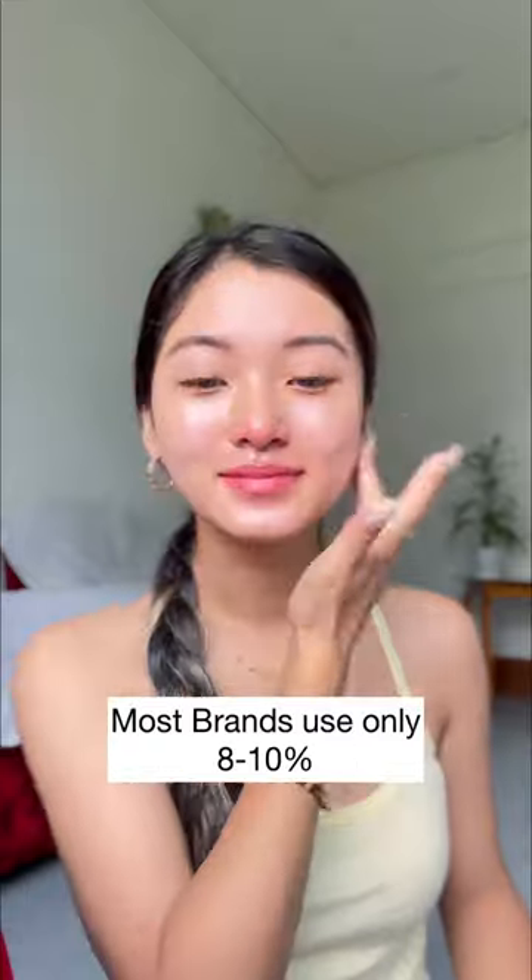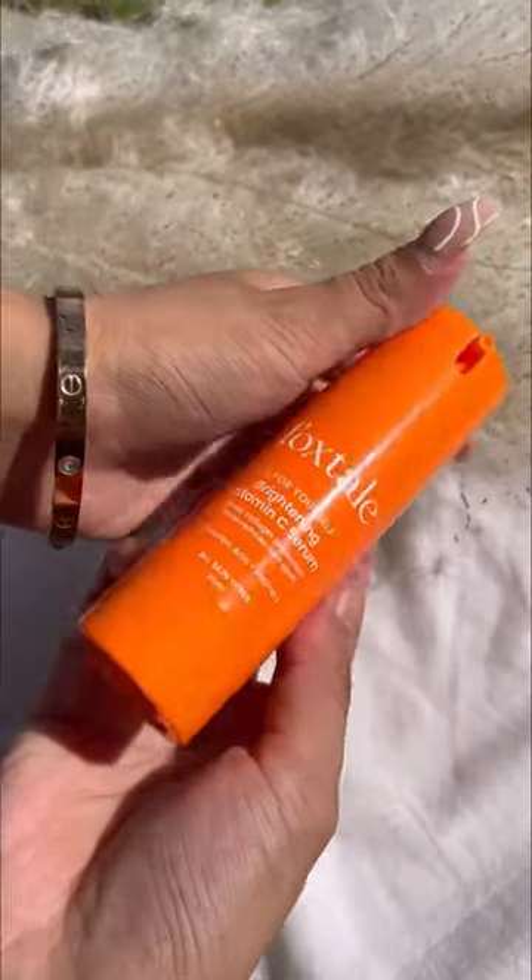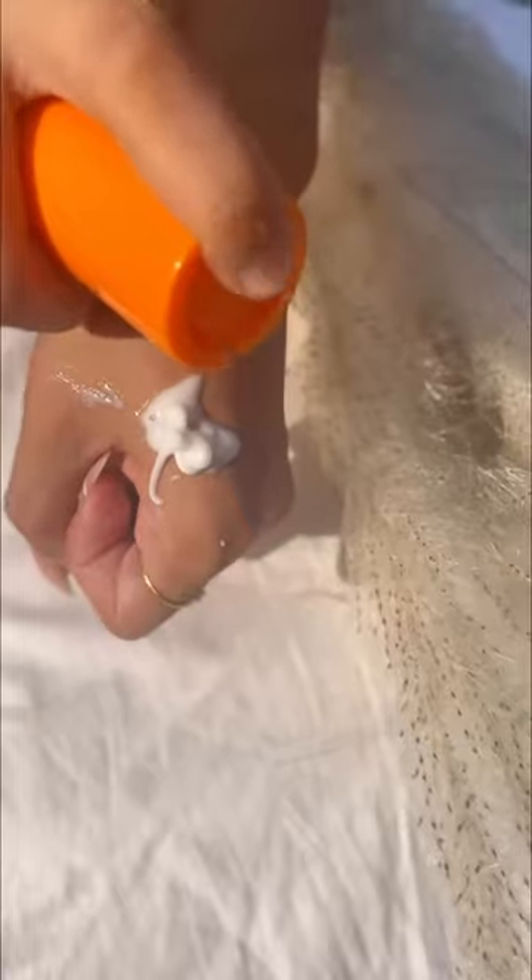As opposed to the 8 to 10 percent used by most brands, I really love the fact that it has a combination of vitamin C plus E, which suits the skin, making it great for sensitive skin.